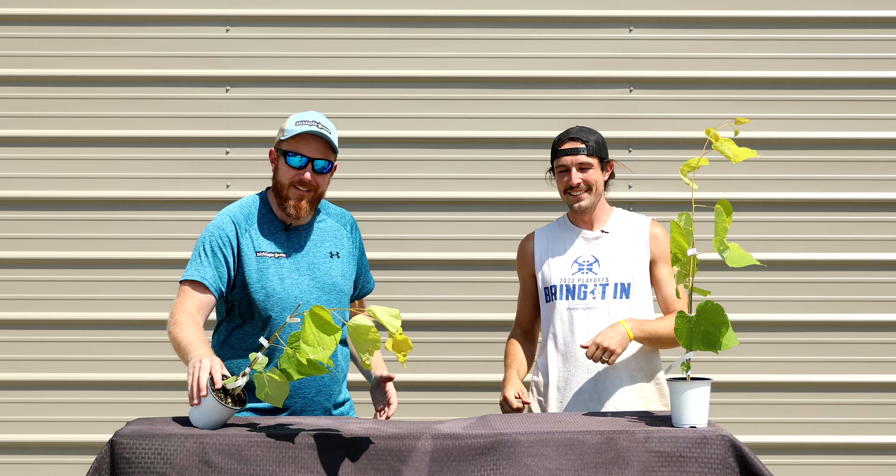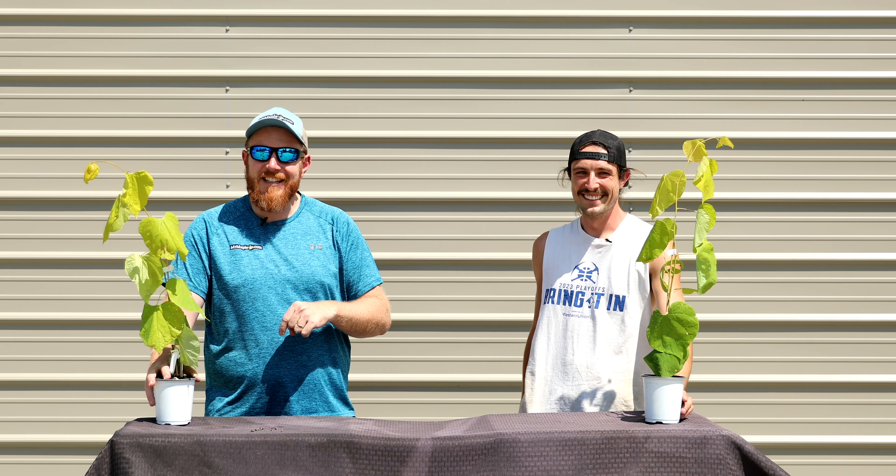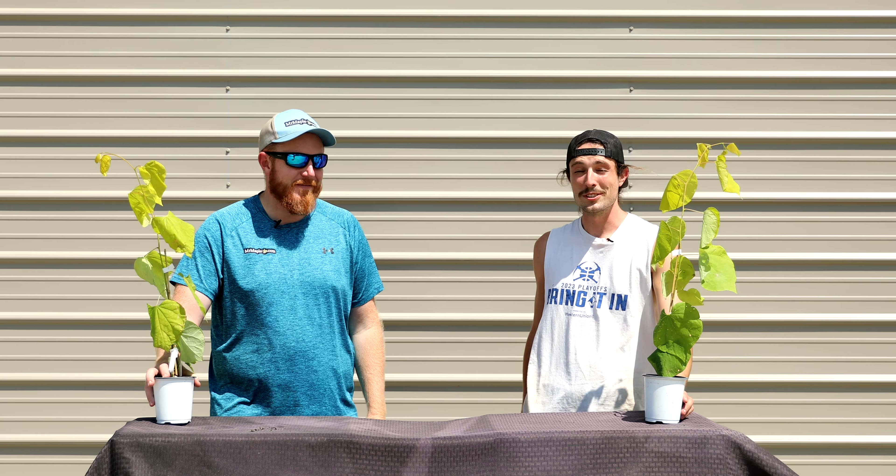Howdy and welcome to the Mr. Maple Show! We've got the 10 at 10 for September 10th of 2024. I'm Dylan and I'm Tim, and we're going to talk about 10 trees getting listed at 10 AM Eastern Standard Time — these trees are going to blow you away.